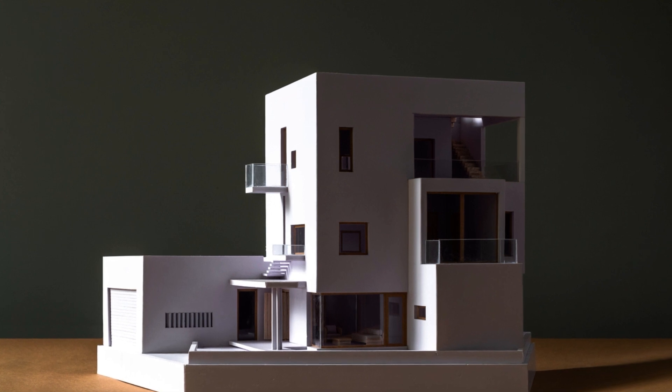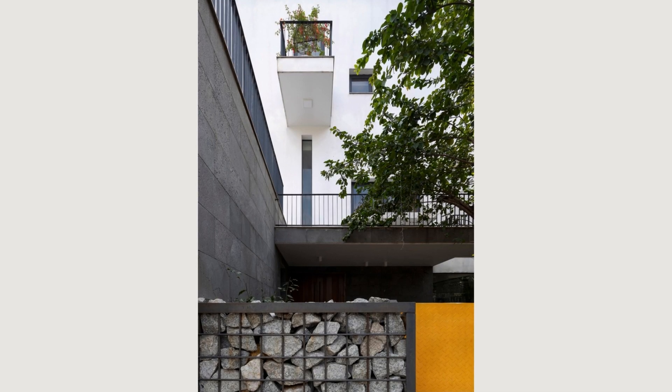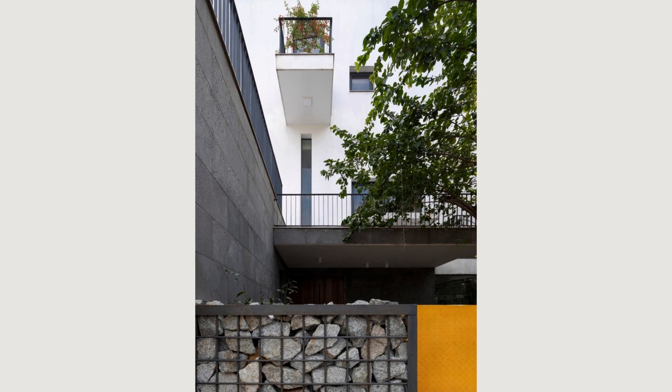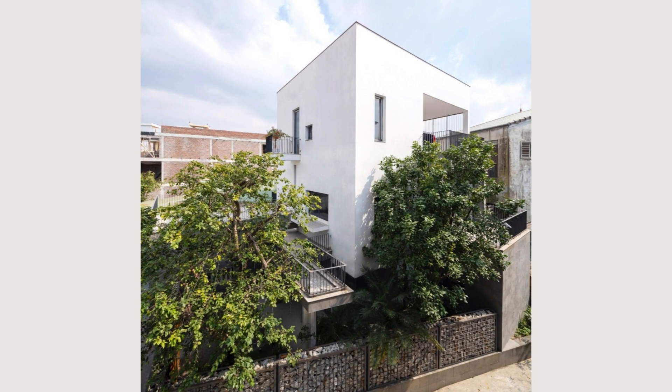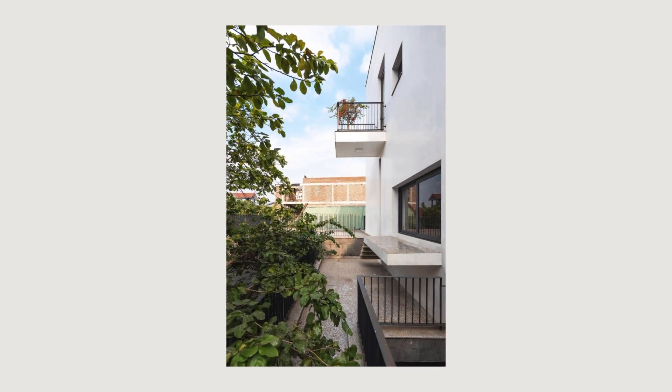The house with two facades and exterior views is optimized by raising the foundation on the first floor, combined with a natural stone fence that is sufficiently high but still ensures privacy.